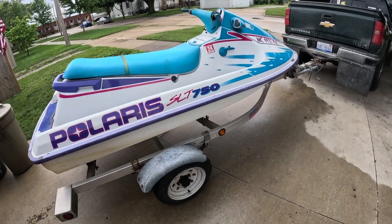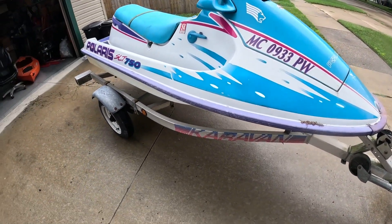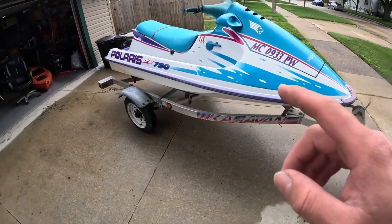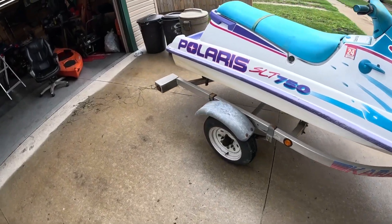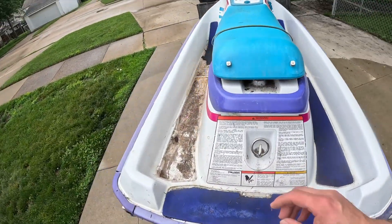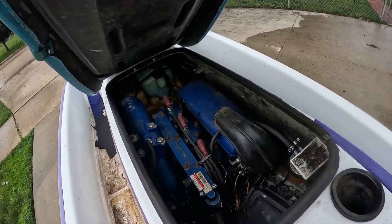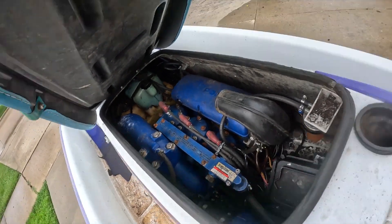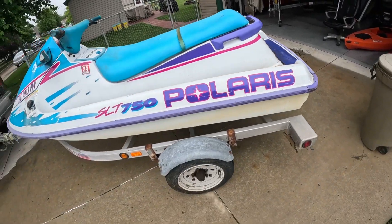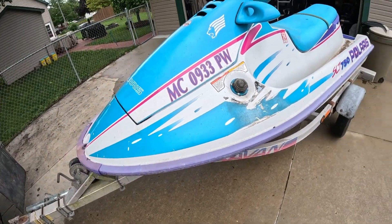Here it is — here's the deal. $500 for this. It's a '94 SLT 750. I bought it mostly for the caravan trailer. Trailers are expensive right now and I've been looking for a jet ski project for the channel. So at least now that I have a trailer, I can go from there. The guy was super cool. He said he replaced the fuel lines and after that it wouldn't run. It's a 750 triple and it's in decent shape. It would need hydro turf and stuff. We're going to do a compression check, clean it up, and see what we can do with it — see if we can't get it running.